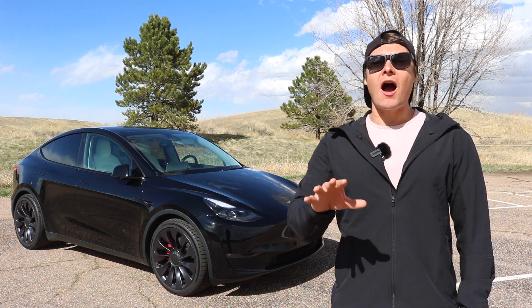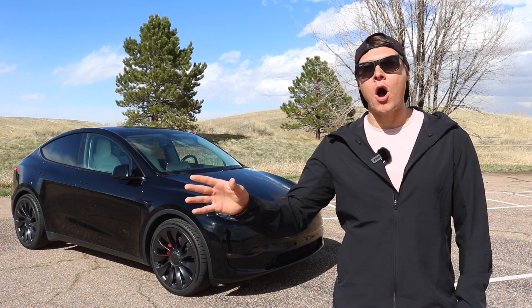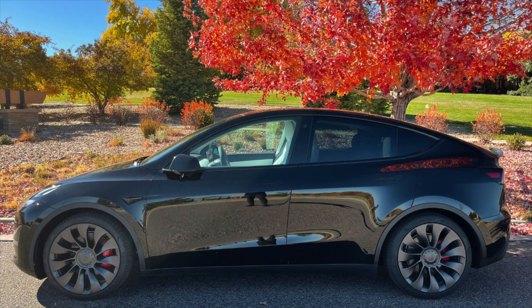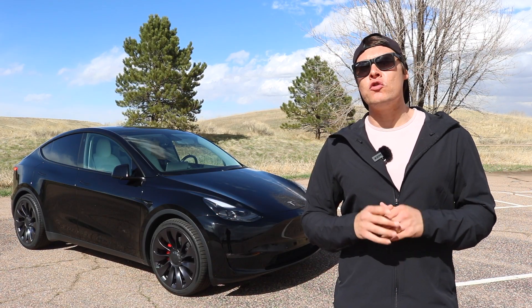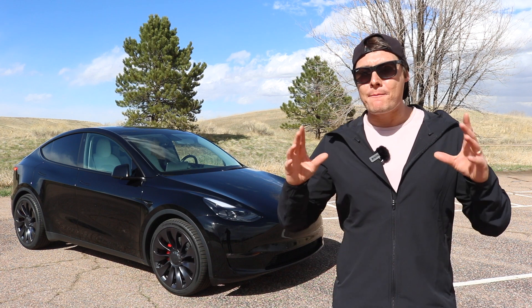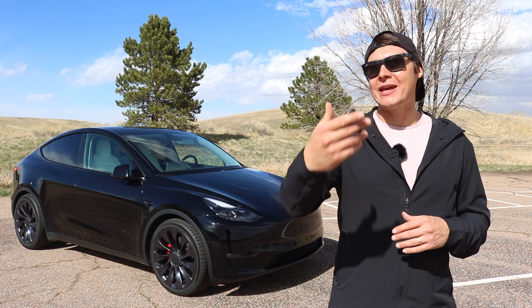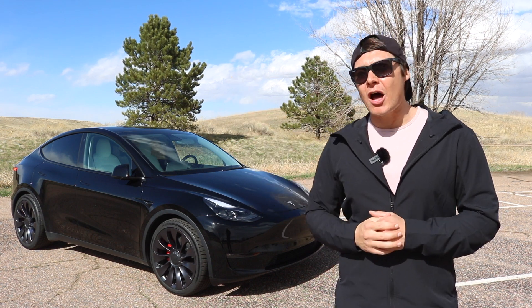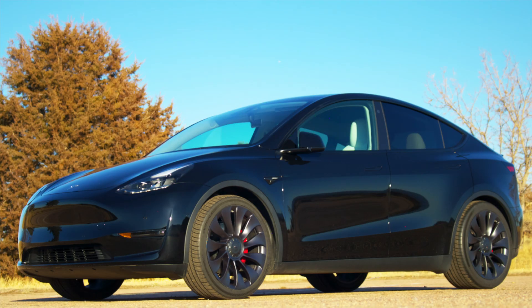All right, so as everybody knows, the talk of the town in 2022 for Tesla, specifically regarding the Model Y, is the new 4680 battery pack that's coming out. So everybody's wondering what increased features in terms of range and performance are we going to see out of these new 4680 battery Model Ys. I've already made a video about this when we talked about what you can expect from the 4680 launch initially. Go ahead and look at that video up here — a lot of that video is based off of stuff that I've gotten from Tesla employees, so it is fairly well grounded in reality.